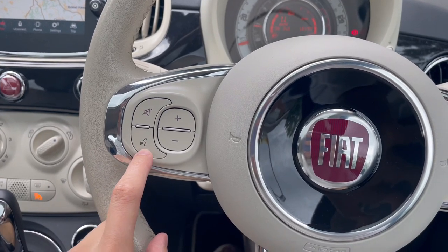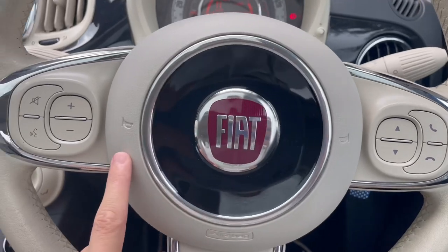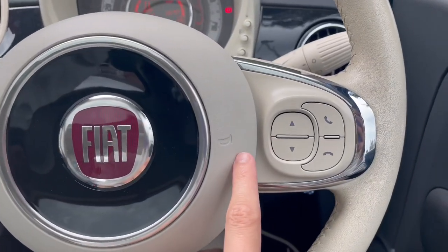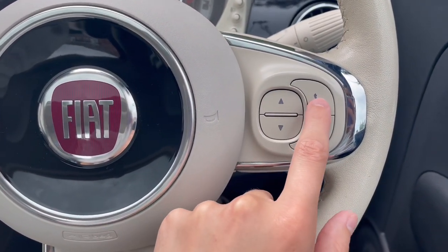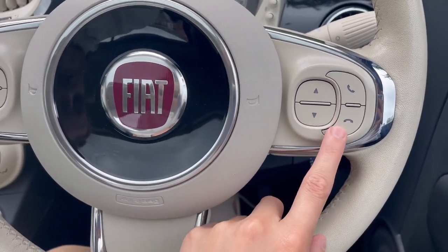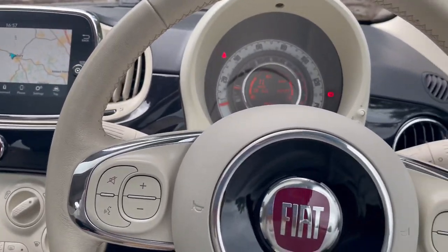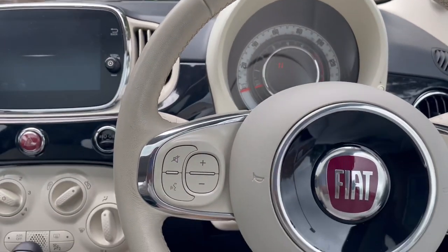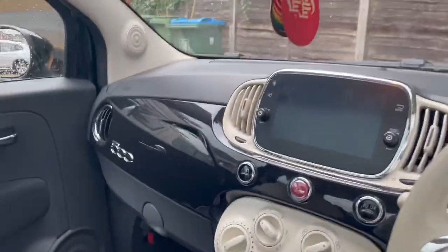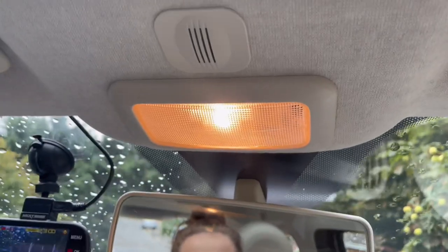On the steering wheel you've got hands-free, mute, volume up, volume down, and the horn. Either side you have controls to change song, answer the phone, and end calls using hands free. We're going to turn off the engine now.